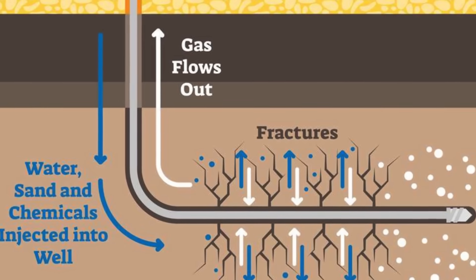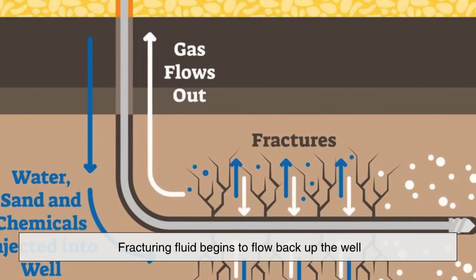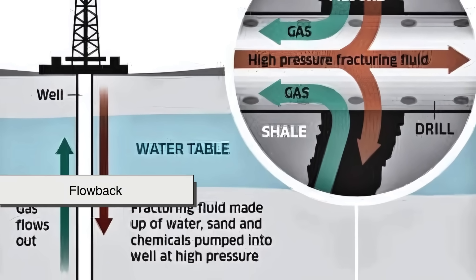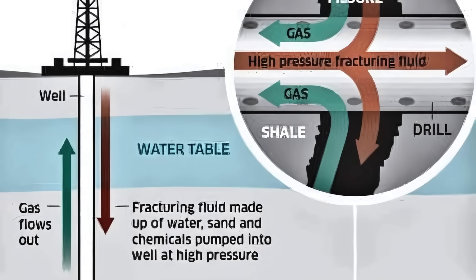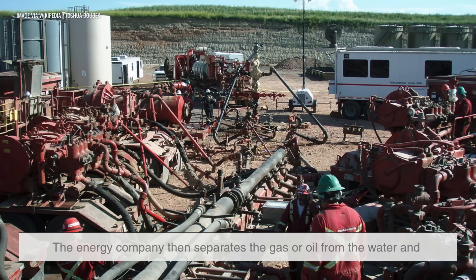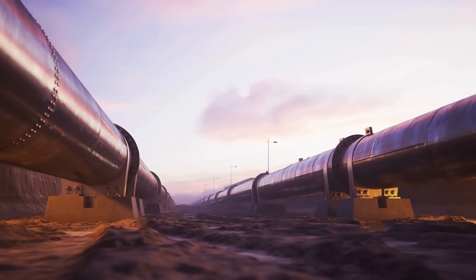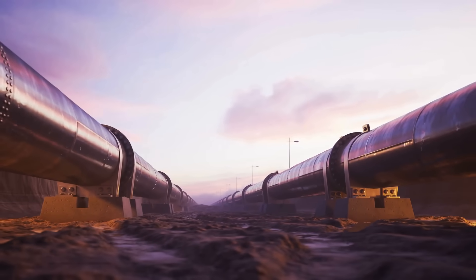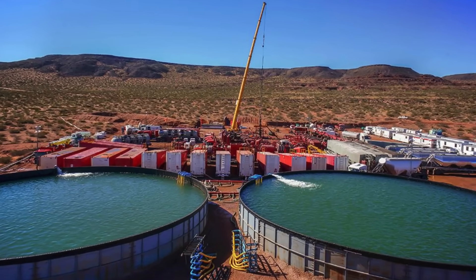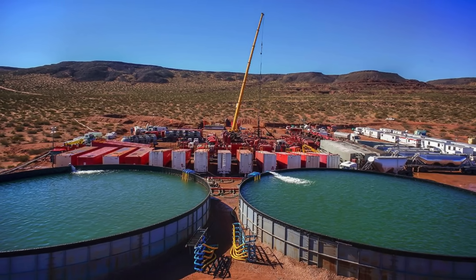After the fracturing is complete, the pressure is reduced, and the fracturing fluid begins to flow back up the well along with the now freed natural gas or oil. This is called flowback. The energy company then separates the gas or oil from the water and other byproducts at the surface. The gas or oil is collected, processed, and eventually sent off to power plants, homes, factories, or refineries. Meanwhile, the used fracking fluid is either treated and reused, injected deep underground, or stored in lined pits or tanks.